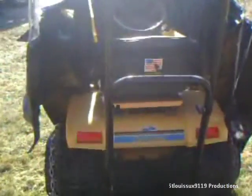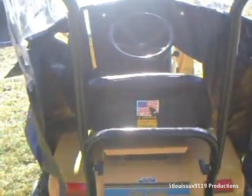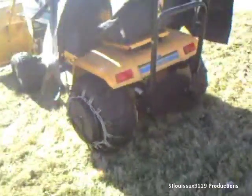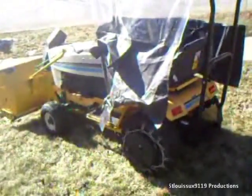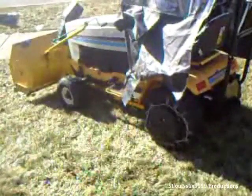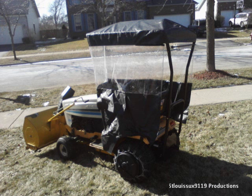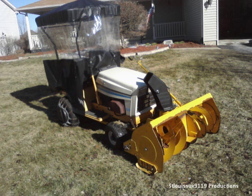Cheap little cab — I might do some modifications to it. Thanks for watching, tubers. Here's some pictures of it. Hope you guys like it, even though it's not a Deere and it's not an International Harvester Cub. Thanks for watching, tubers. I'll see you guys in the next couple of weeks. Bye.